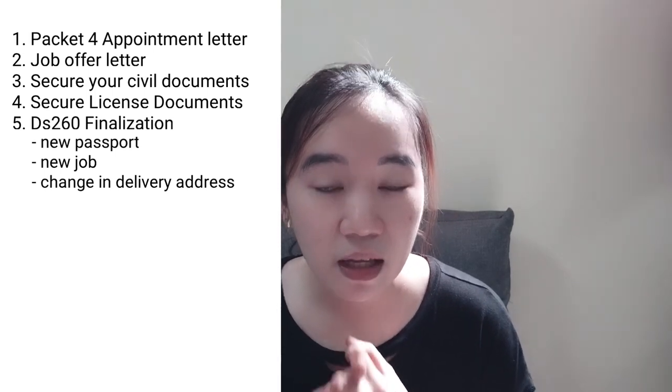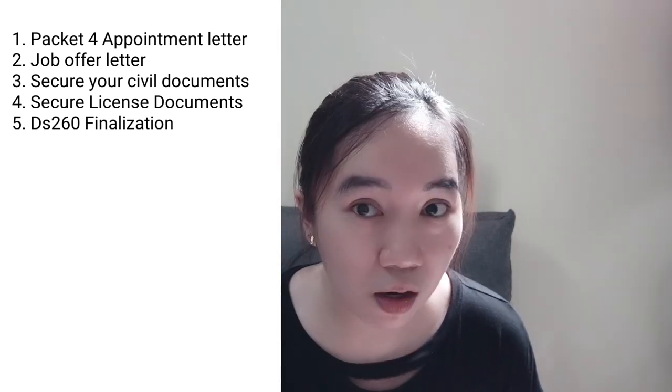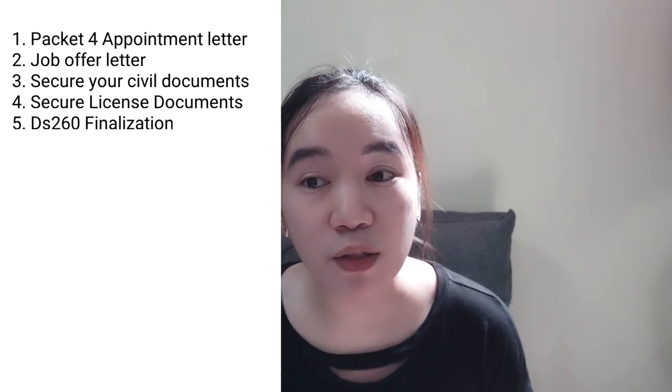For a change in green card delivery address, the pre-screener will ask you for this and you can also change it at the port of entry. Reopening requests are not easy and take time, and they rarely inform you that your DS-260 is already open and ready for editing. Worst case scenario is you not knowing it and proceeding to the interview, or your DS-260 being reopened on the day of your interview — in that case the pre-screener won't see it and you'll be forced to go out and edit it. If that happens, don't forget to click Submit at the end and see the confirmation page yourself.